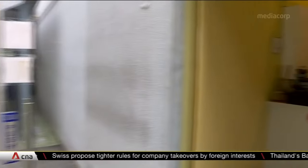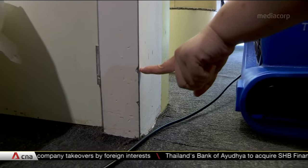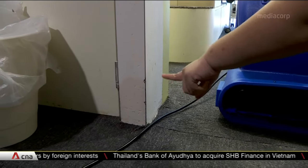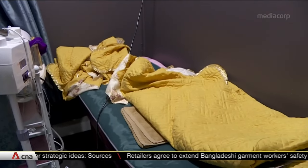Kenneth Tan runs a beauty salon near the entrance and has been forced to cancel almost 10 appointments so far. She said: "I was actually in total shock because the water level was high and I didn't expect the damage would be so bad. The management actually told me that they will do everything they could to help."